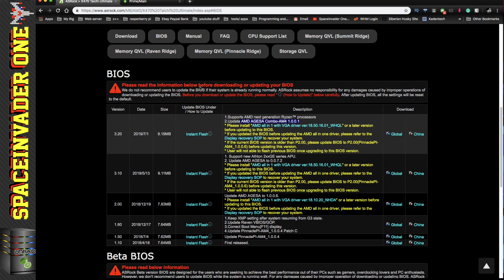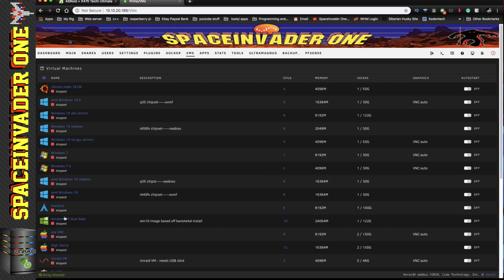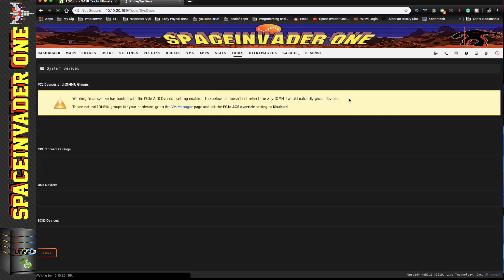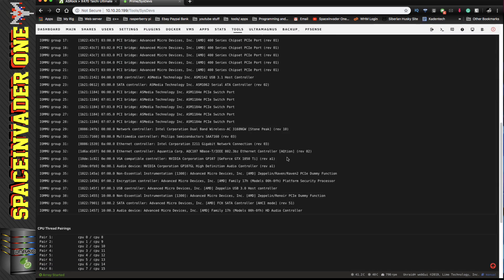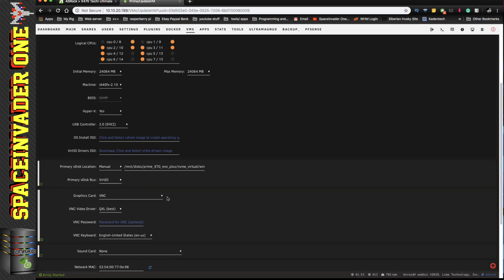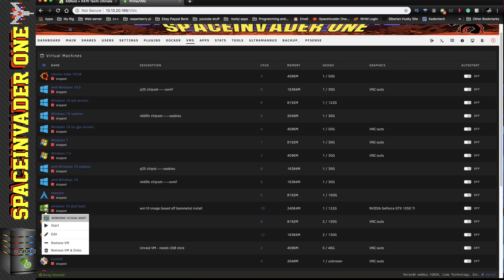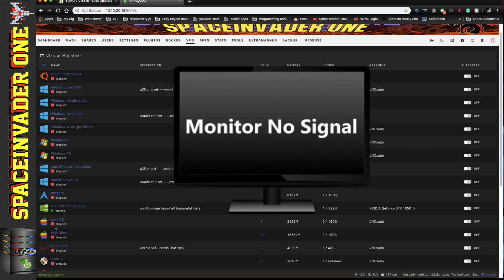With the BIOS upgraded it was time to see if my pass-through was still working. Over to Unraid and the VMs tab to fire up a Windows VM. The first thing I noticed was the Windows VM's IOMMU grouping was different and the graphics card was no longer listed. I had to re-add it in since it had a different number now. I reattached the graphics card in the template, added the VBIOS, and also had to re-add my USB device as that had been given another number as well.